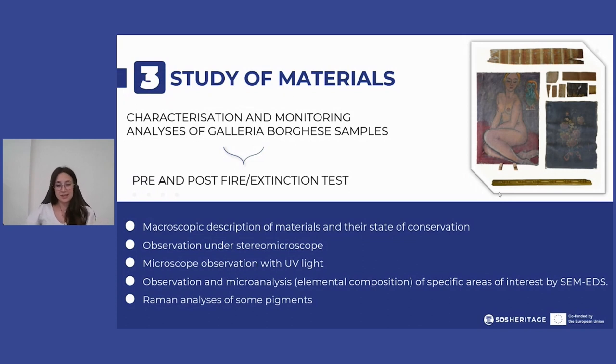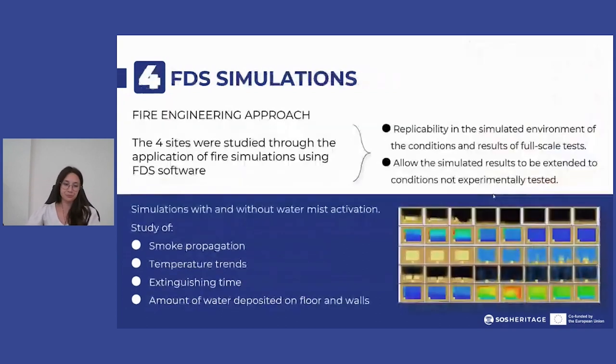The same analyses were also conducted after the test to make a comparison. As a final step in the experimentation, for greater accuracy in the study of fire and the effectiveness of the water mist system, a fire engineering approach was applied.